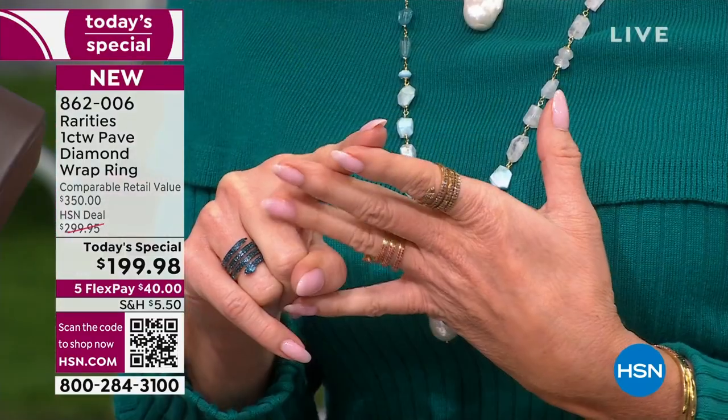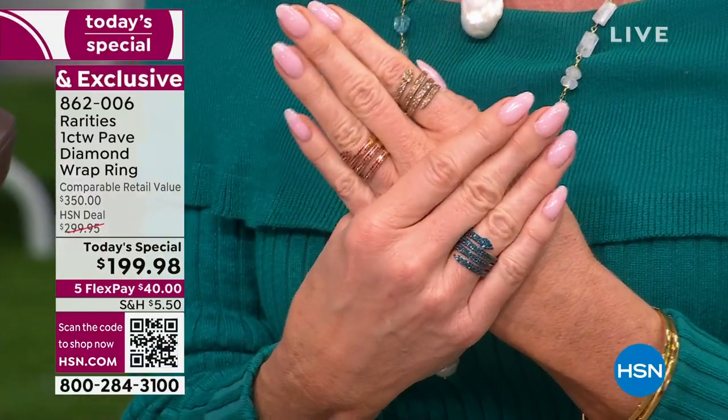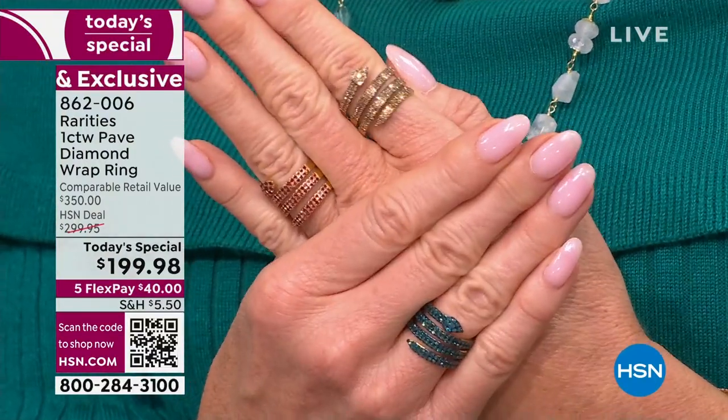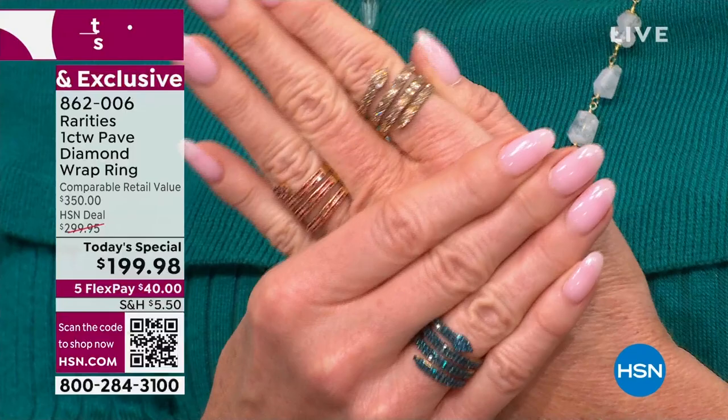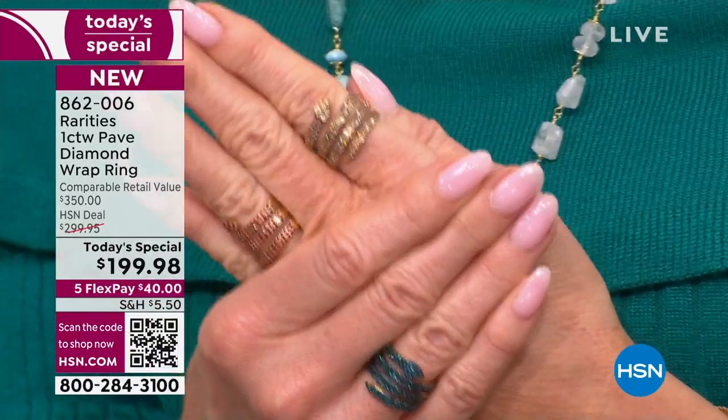Our Best Value of the Day — if you missed out, it's the first time. This is Colors of Diamonds, beautiful fancy colors of diamonds in red, black, blue, champagne. Five through 12, but I know the black and the blue — many of those sizes have already sold out. It's a full carat. Will be $299 — it's $100 off at $199.98. We're featuring five monthly flex payments; it's $40 to get this home. 862-006. Well over a third of the quantity has already been spoken for.